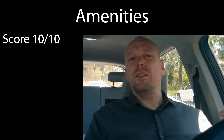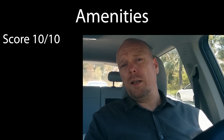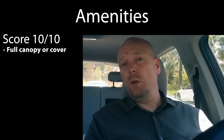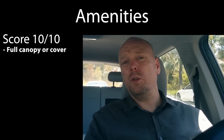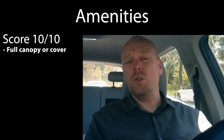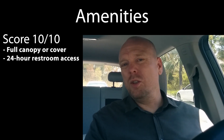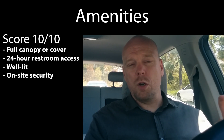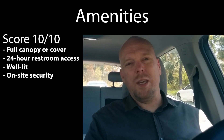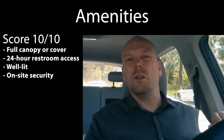The next category is amenities — all the different things you can get on-site. You will not get a 10 out of 10 if you're lacking any of the following: full canopy cover (it doesn't have to be solar panels, but that would make sense); 24-hour access to a bathroom; and good lighting with open public visibility to address security concerns. These are things I think public charging providers really need to consider.